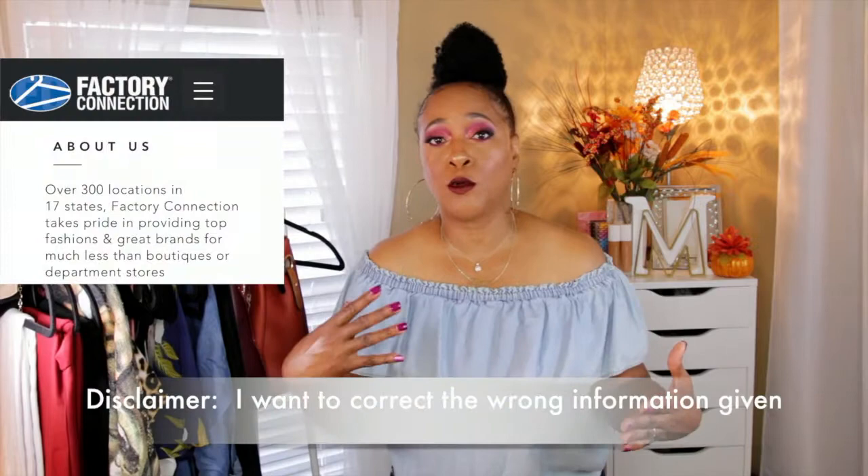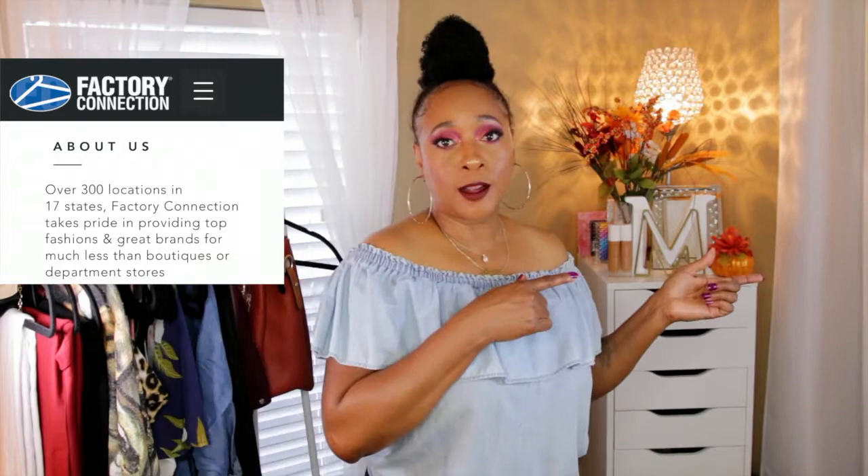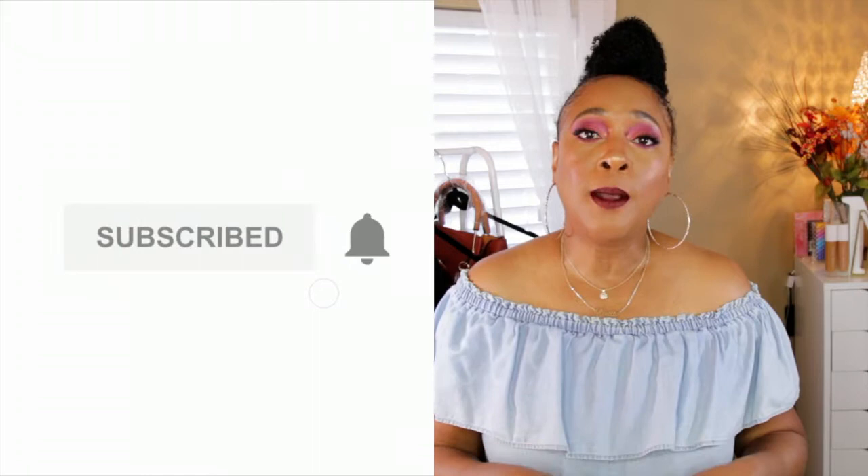So today I'm back with another video on fashion — more like a fashion haul. I wanted to share some pieces that I've purchased from a local store here called Factory Connection. They're not located all over the United States but they do have probably 42 to 48 stores, mainly located in the southern part of the United States. So without further ado we're gonna jump right into this haul video.